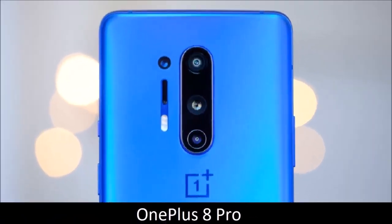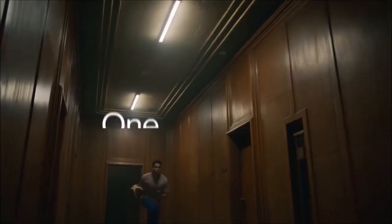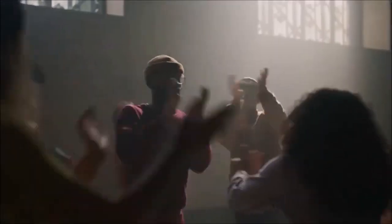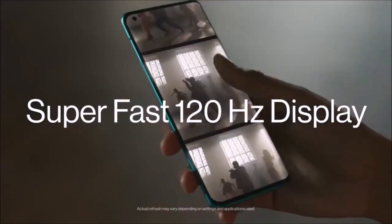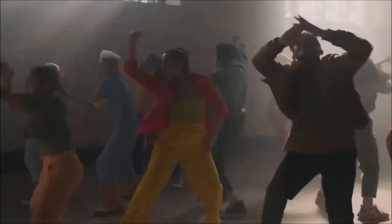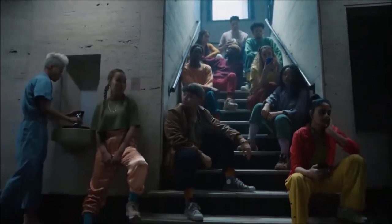OnePlus 8 Pro — best camera phone for ease of use. OnePlus improved the camera module of the new 8 Pro and crept closer to other flagships thanks to Sony's new 12-bit IMX689 sensor. The 48MP main camera shoots crisp and colorful stills and is capable of capturing stunning bokeh photos even in mediocre lighting conditions. Thanks to phase-detection laser autofocus and optical image stabilization, the 8 Pro is blazing fast and produces consistent results across both photos and videos.